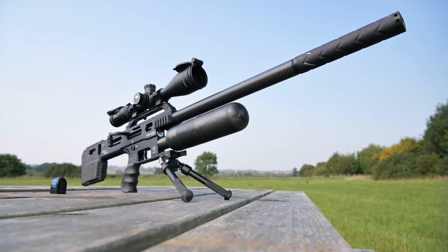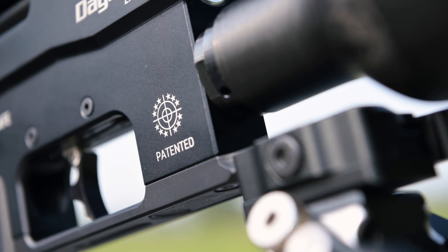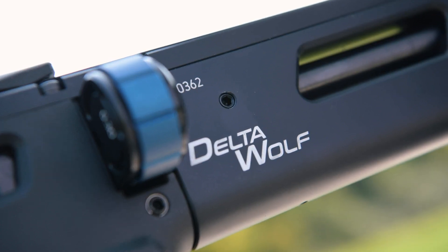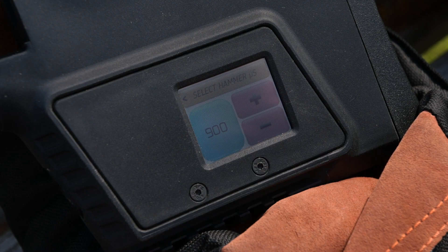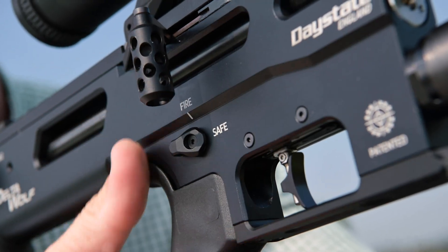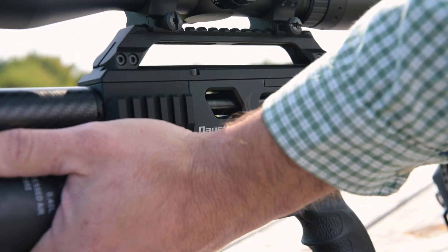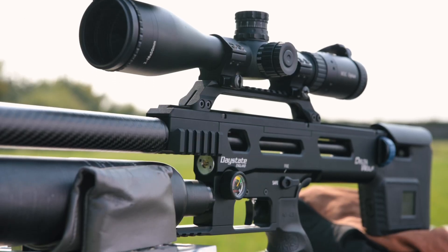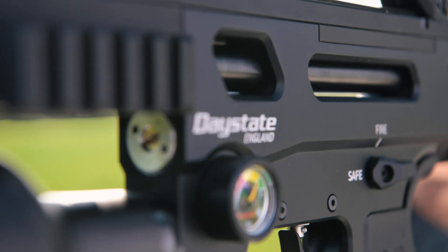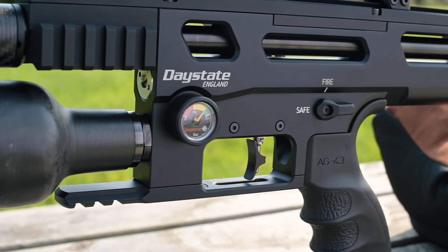The Daystate Delta Wolf is the most technologically advanced airgun ever. The world has not yet seen an airgun like the Delta Wolf. Today I've been given the chance to show you what this remarkable rifle can do. The Delta Wolf marks the birth of a new family of Daystate electronic pre-charged pneumatic airguns for the current decade, equipping shooters with technology that truly reinforces Daystate's reputation as a maker of the world's most advanced airguns.